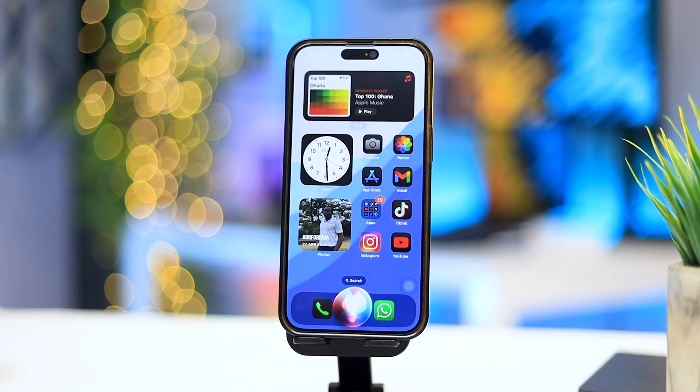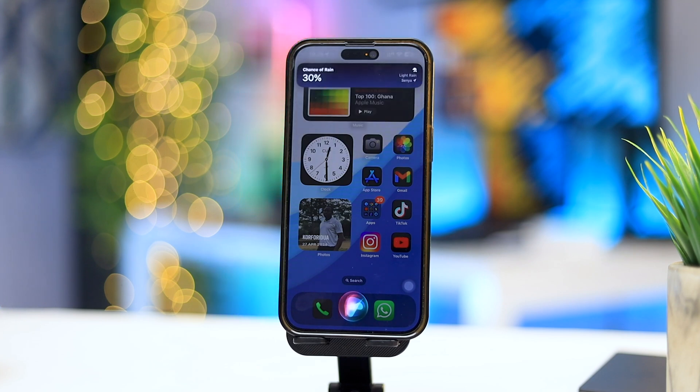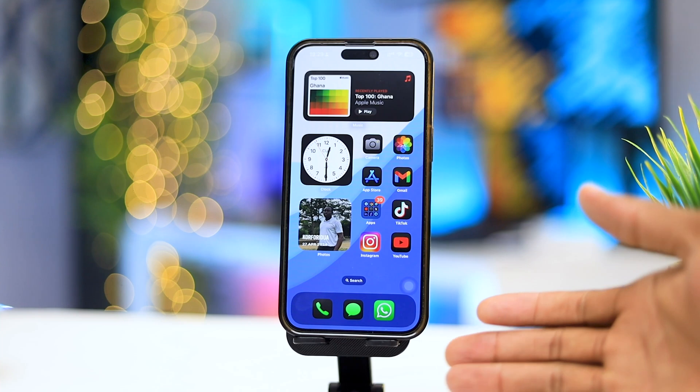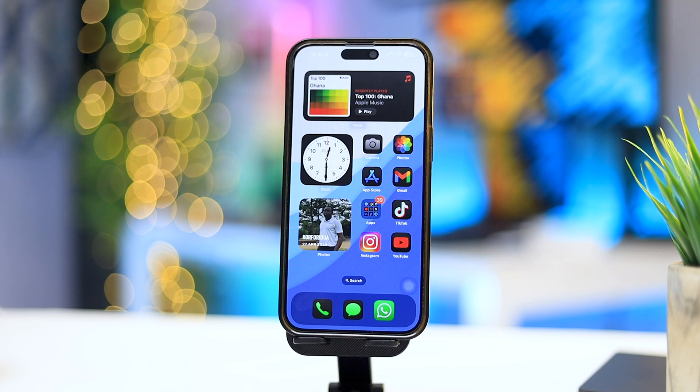Hey Siri, what can you do now? It suggests things like 'voice memo recording,' 'send a message,' and 'is it going to rain today?' I ask: 'Is it going to rain today?' Siri says it doesn't look like rain. So far I don't really see any big drastic difference. Apple Intelligence is here, but right now it's not quite working. I'll definitely come back with an update when it fully works.